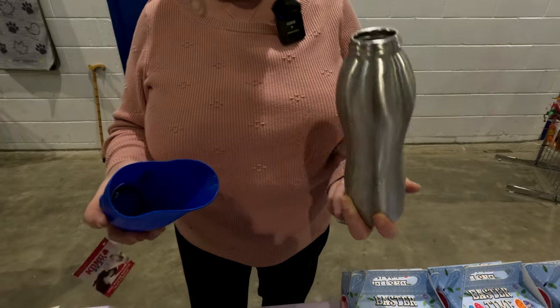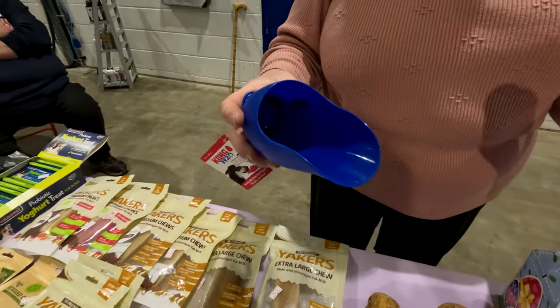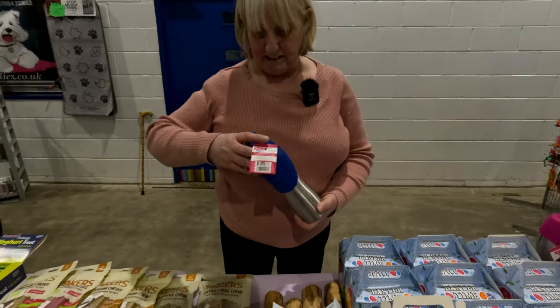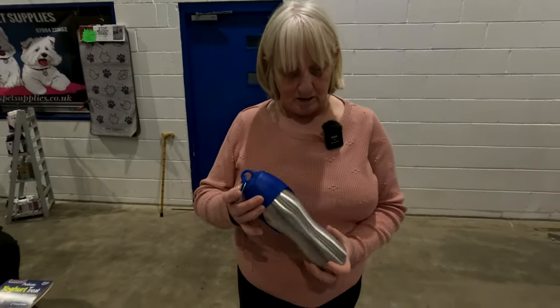It's aluminium. You put the water in there for them to drink. I would say if you didn't put that water back in there you could have a drink yourself. But you can use that as your water bowl. And it just clips on — it's got a little hanger thing here for your belt.